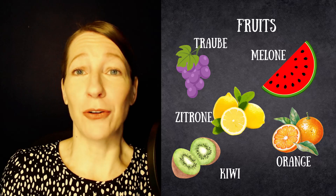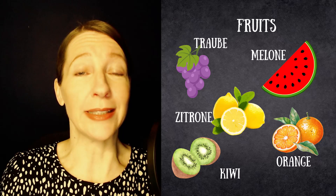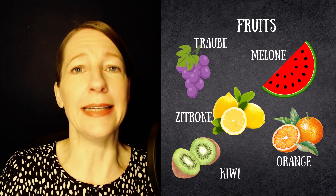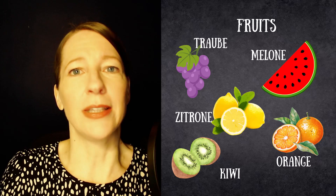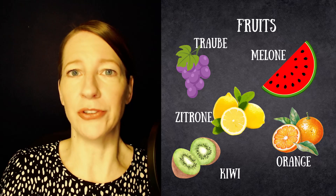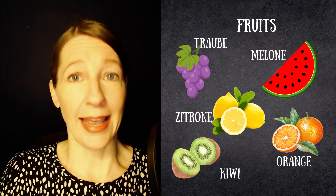One little thing you have to watch out for is that there is also a plural -e form. So there is a group of plural nouns that end in -e. Just watch out that you do not confuse those with the feminine nouns. And now let's have a look at some clearly feminine endings.